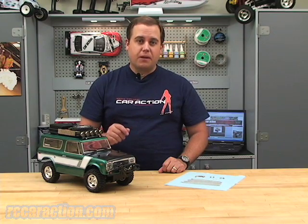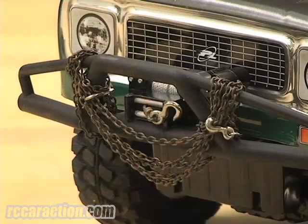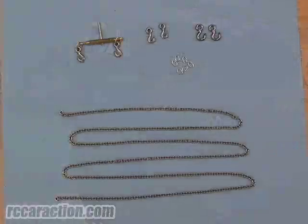Scaled vehicles are more popular than ever, and it's the small details that make the cars look extra realistic. For instance, these chains and hooks I added to my scale truck are from Precision Model Distributors. They're available in different color chains and also different size hooks to make your truck look extra cool.